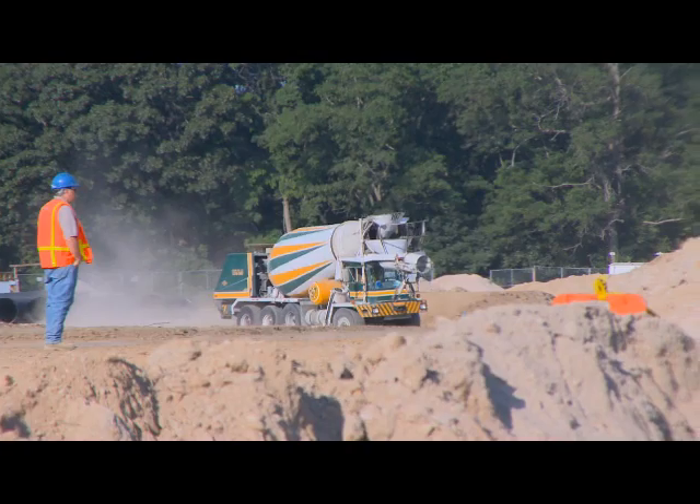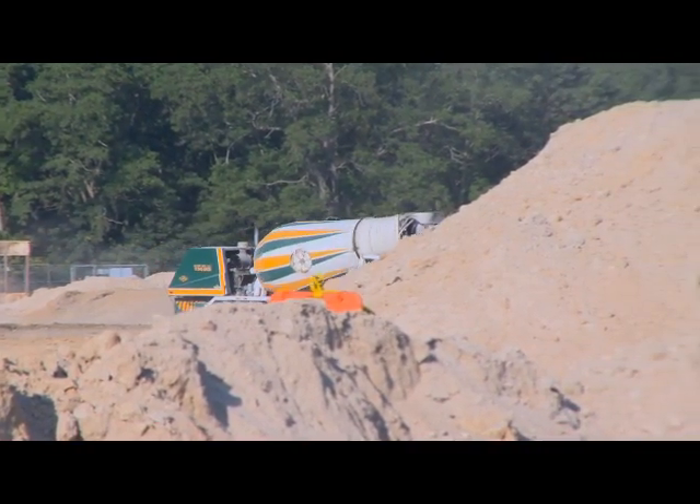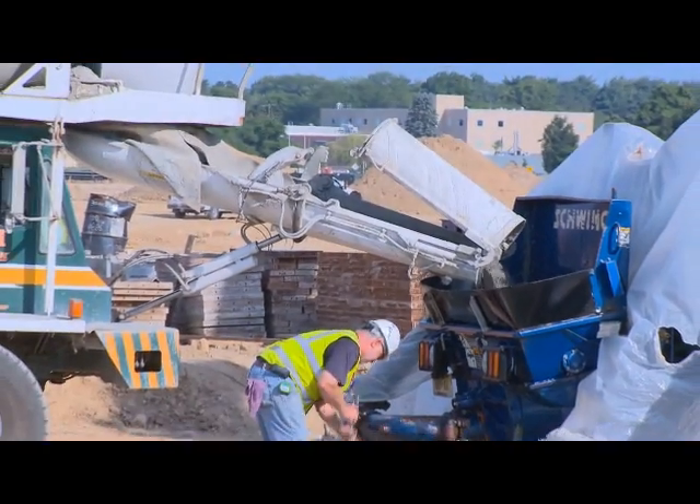The concrete truck that just arrived will be pumping or pouring its concrete into that large blue vehicle out there, which is called the concrete pumper.